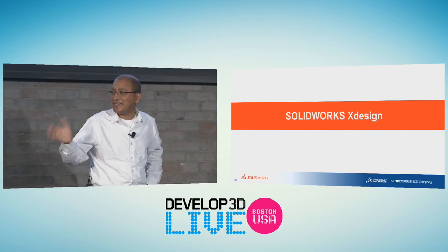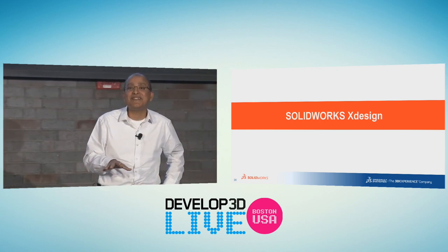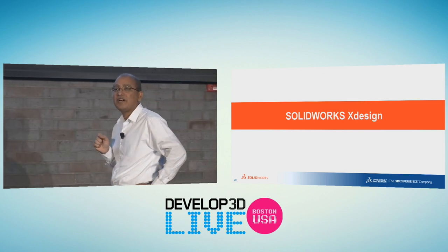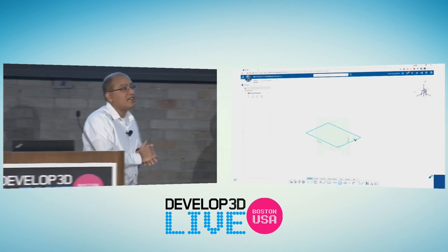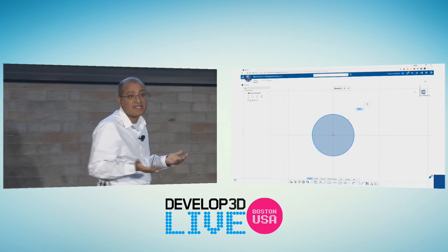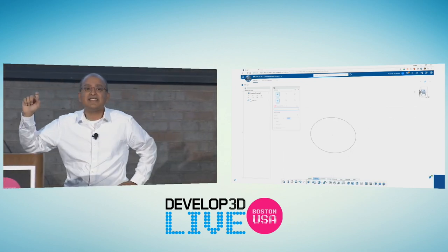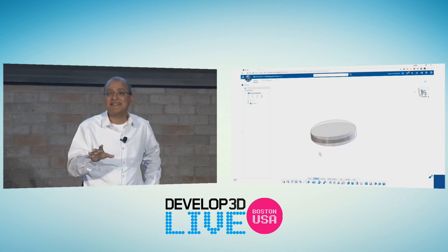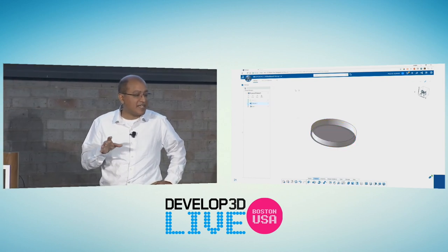I wasn't planning on showing this — it's Martin's fault. Yesterday evening he asked: where is your browser-based product? So Manish and I worked on it last night. This is SOLIDWORKS X-Design — actually being used by 66 plus people in production. What you're seeing is a browser-based CAD available on any device anywhere. The product you're seeing is the SOLIDWORKS World model mania part — we built it last night. There's no magic here.